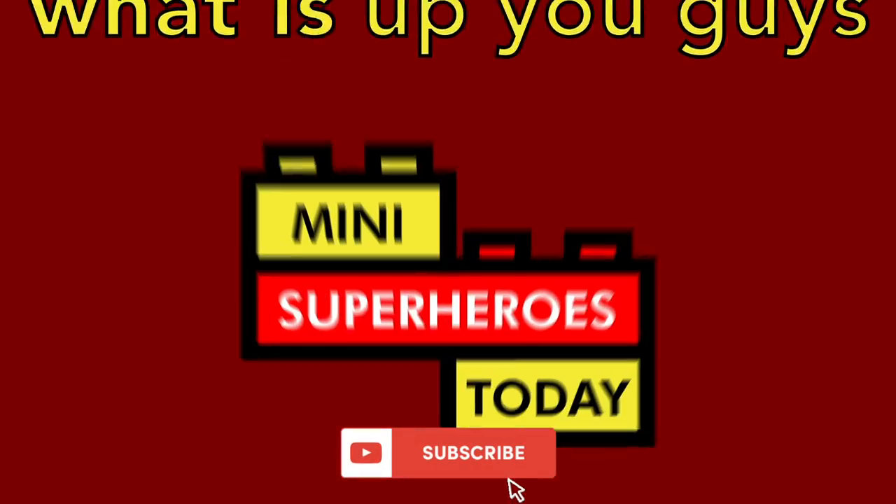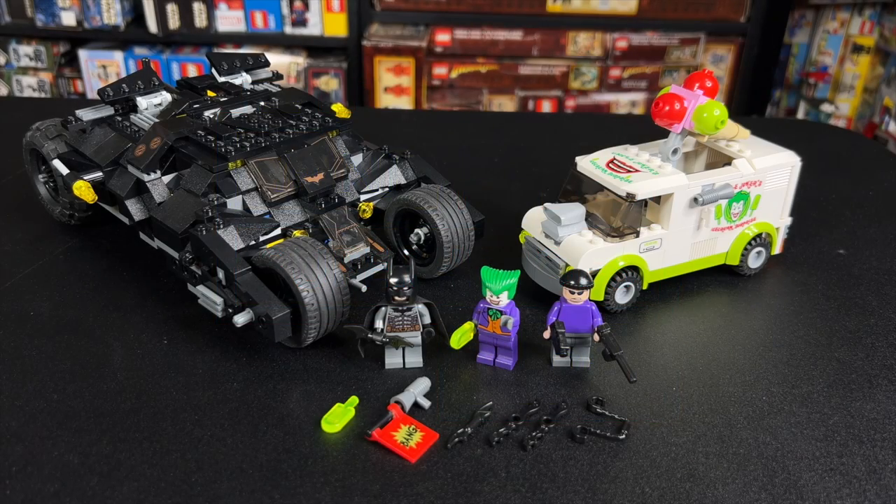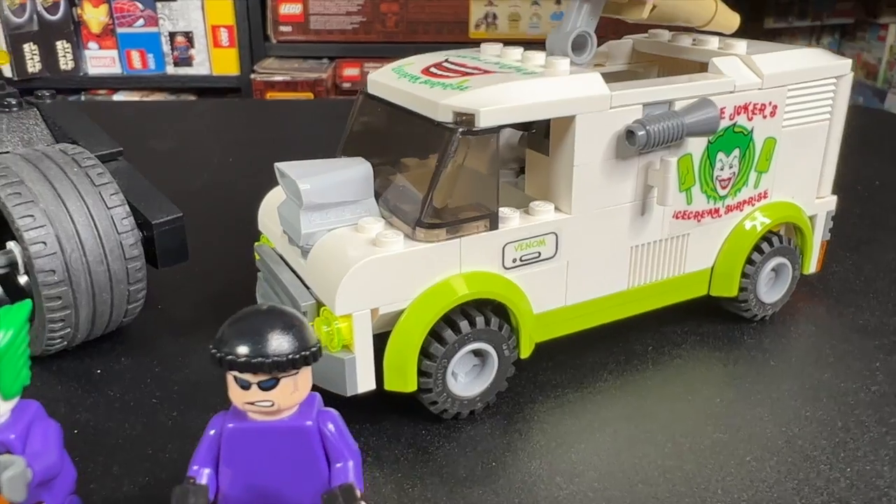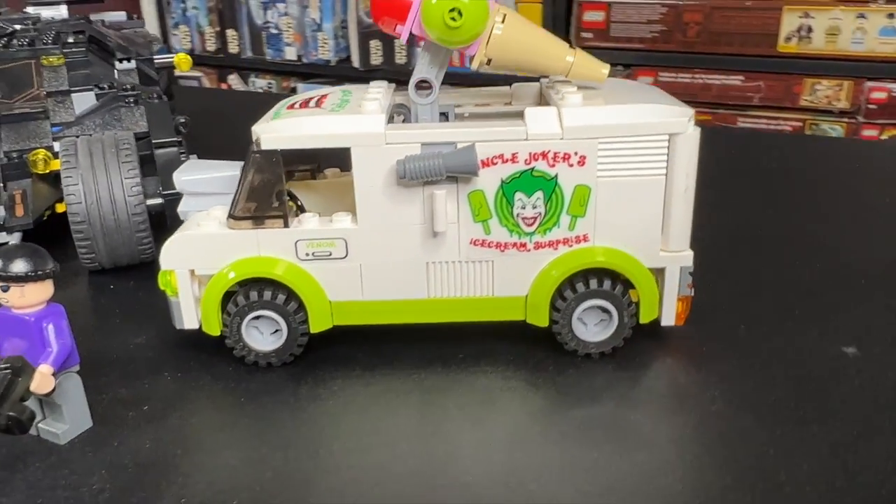What is up, you guys? This is Mini Superheroes Today. Today we'll be rewinding to the year 2008 to take a look at the classic, very rare, LEGO Batman set 7888: The Tumbler Joker's Ice Cream Surprise.